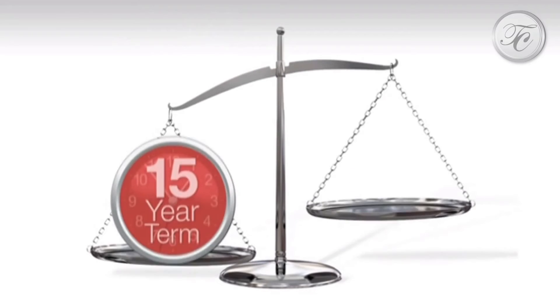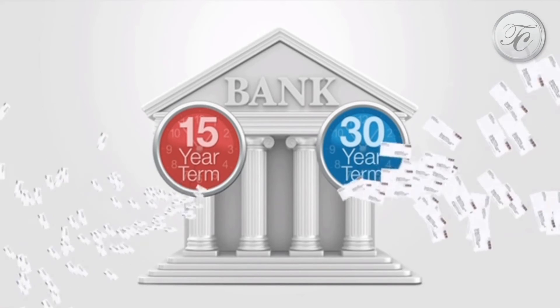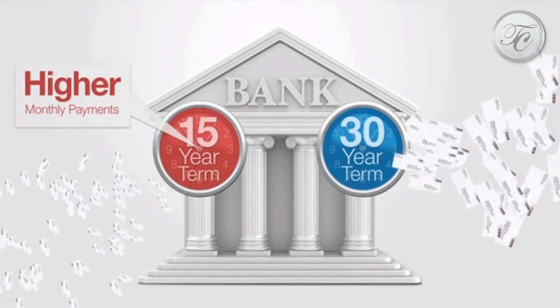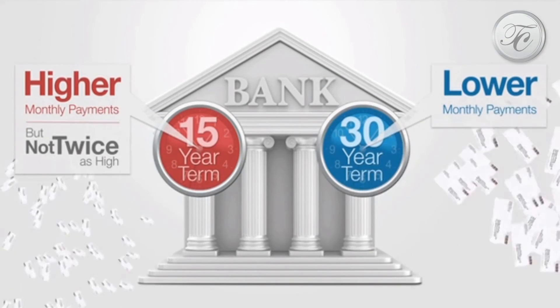The next critical decision is this: should you choose a 15- or 30-year term? This decision isn't as simple as it might first appear. Since you'll be paying off the mortgage twice as fast, the monthly payments are somewhat higher on a 15-year mortgage than on a 30 — but they aren't twice as high.